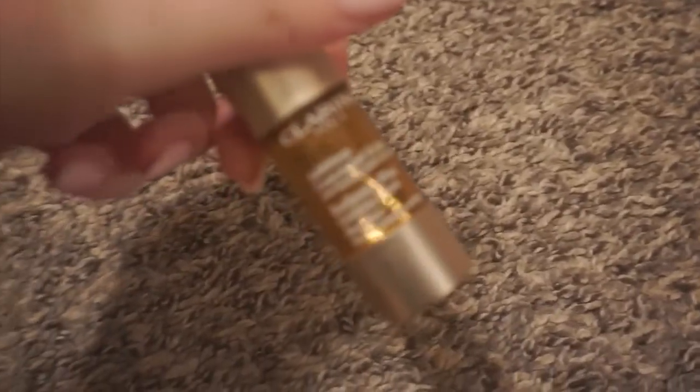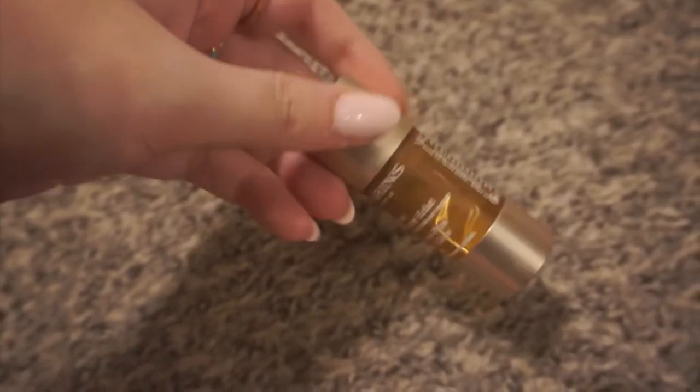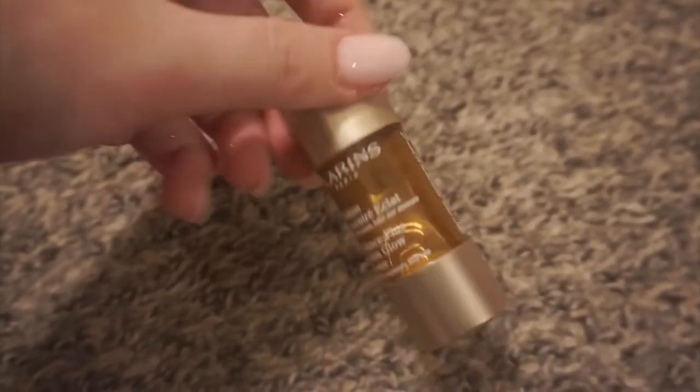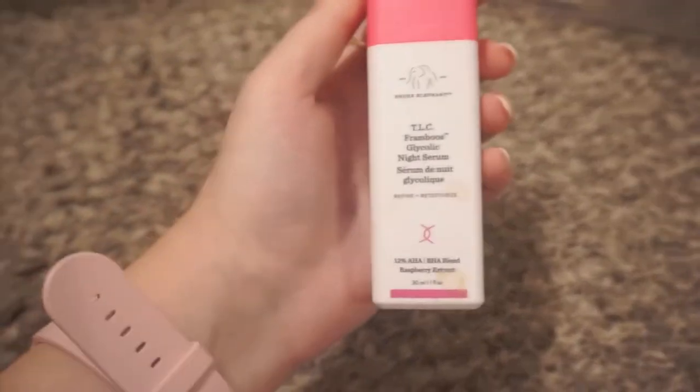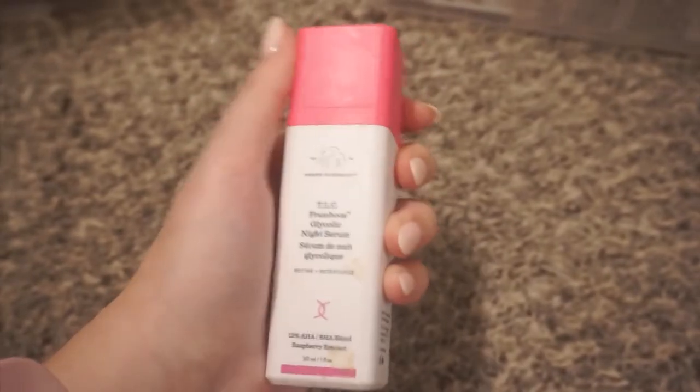Next is a product I'm also decluttering — this is the Clarins self-tanning drops. You just mix it with a moisturizer to tan your face. I'm almost out of this. It's really expensive and I probably will not repurchase, so I'm going to be decluttering this. Next is a product I'll be keeping — I love the Drunk Elephant night serum. This is so good if you have acne. Really expensive but super awesome.